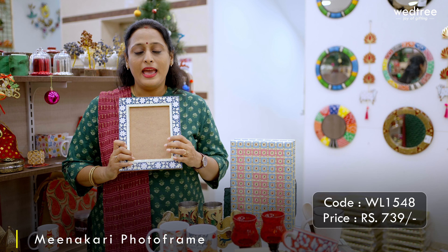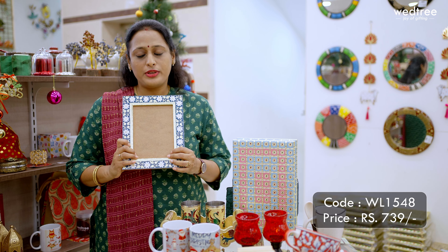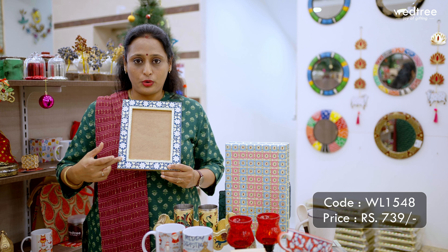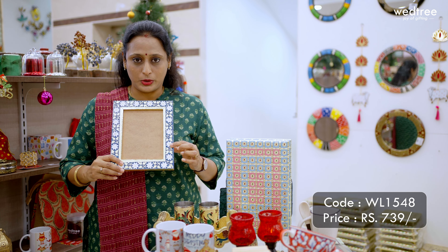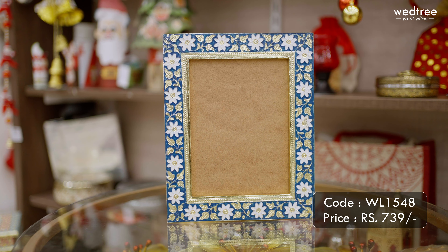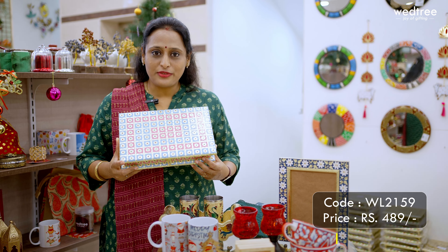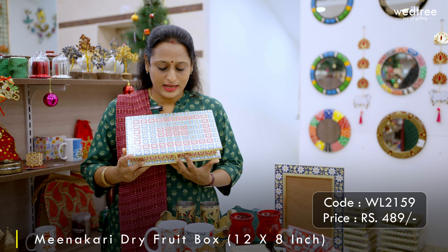Next we have a photo frame that can be gifted both to your male and female colleague, and can be used to place in your office or at home. This comes with meenakari work on the side and floral patterns engraved on the wood. It is a very solid and beautiful product, priced at 739 rupees.